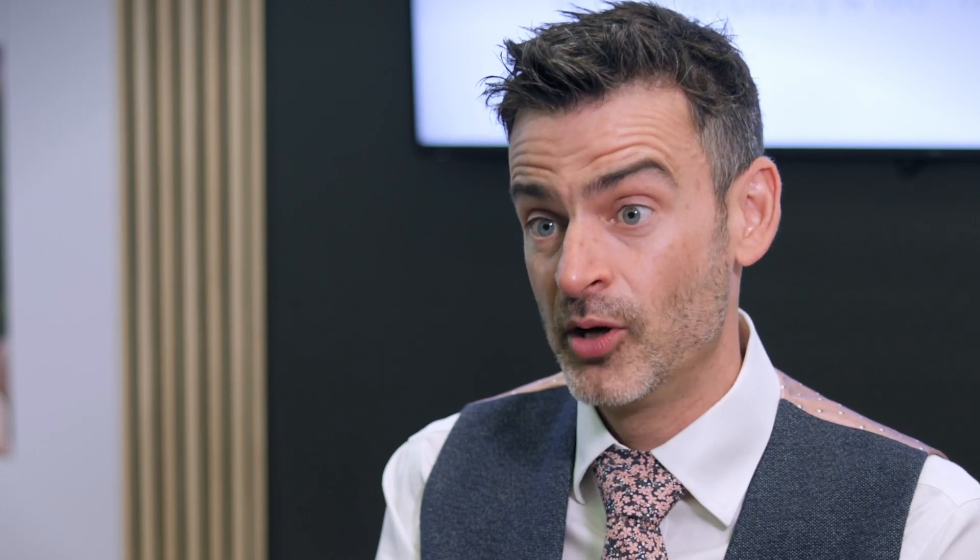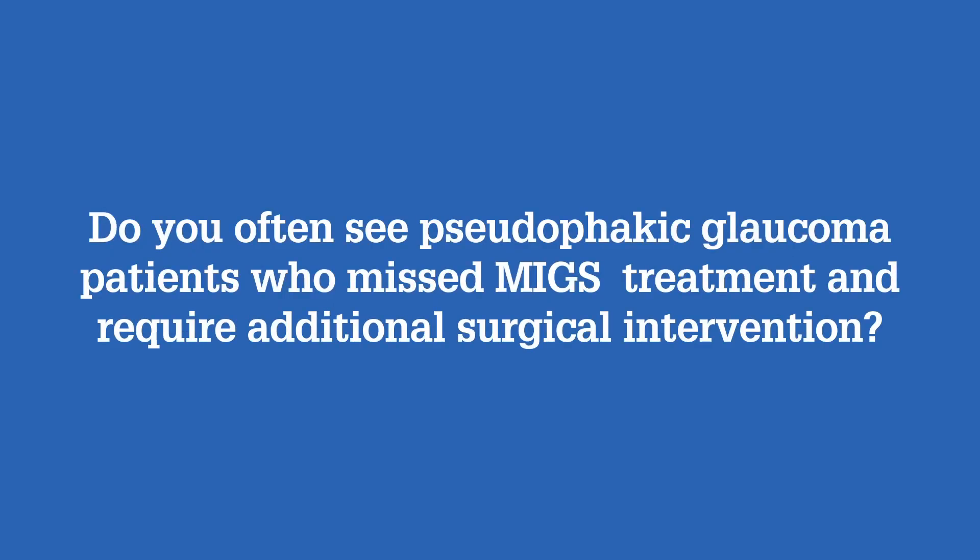That separation is missing the patient's opportunity to treat their glaucoma. In the ideal world, all patients with glaucoma should be offered a MIGS device at the time of their cataract surgery — we should seize that with both hands. It's always a shame when you get referred a patient who is pseudophakic and that opportunity has fallen by the wayside.